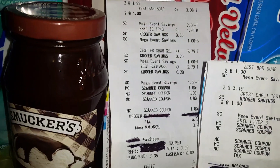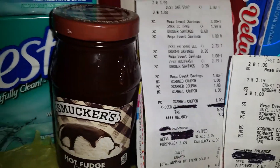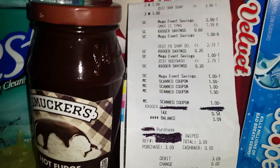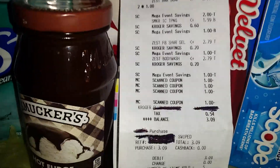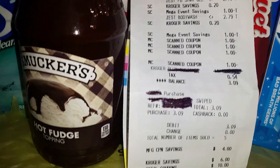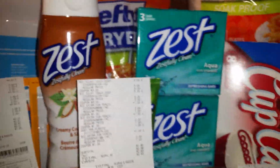The next one from Kroger's — I had about $10 and some change worth of savings, and I spent $3.09 out of pocket. So less than $5.30 for all of that at the local Kroger's.